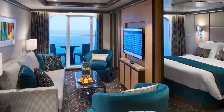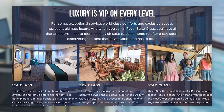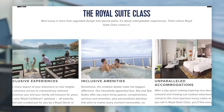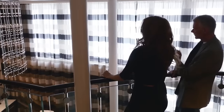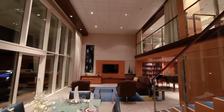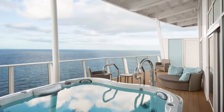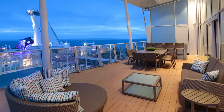Of all the types of suites, a few notable categories really stand out. First is the Royal Loft Suite, available only on Oasis and Quantum Class ships. Royal Loft Suites are two-level suites that come in a few sizes, can sleep up to six guests, and feature a large window on top of a private balcony. The split-level design means there's lots of living space in a really flashy configuration.